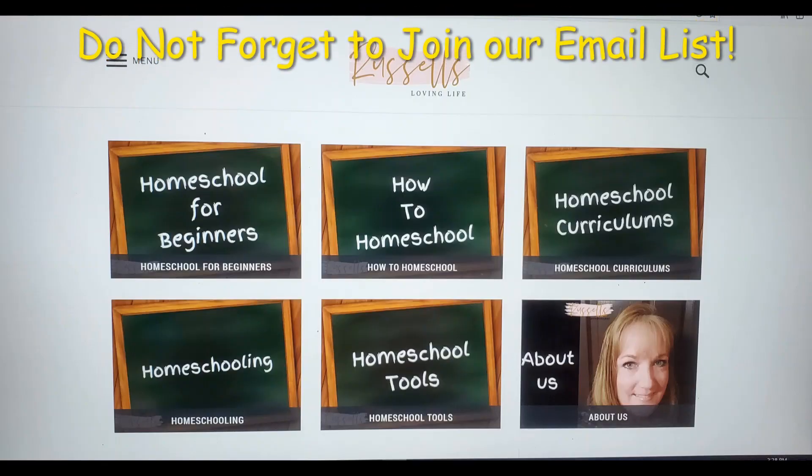Hi, my name is Becky and welcome to our Russell's Loving Life YouTube channel. Here on this channel, we talk about homeschooling and everything in between. If you are new, please consider subscribing and clicking that little bell notification if that's the kind of content you are interested in. We also have a blog at russellslovinglife.com, where I give you homeschooling tips and tricks that I have learned through my years of homeschooling. And if you are a returning Russell fam, we are so glad you are back.